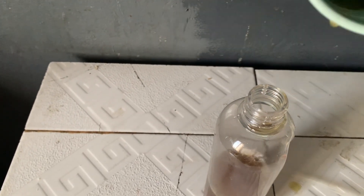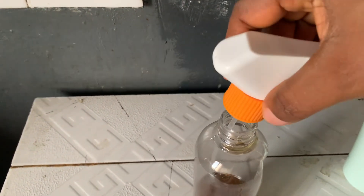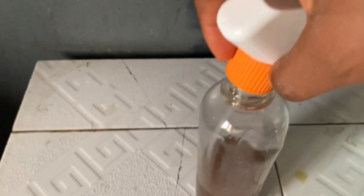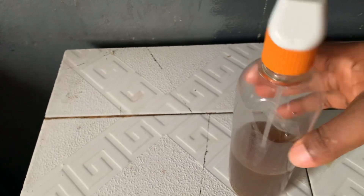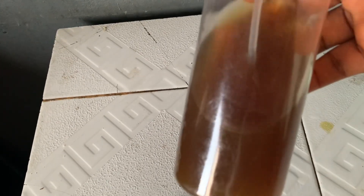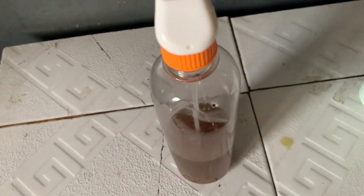I'm going to use this on my hair for seven days. Whatever is remaining I store in the fridge for those seven days. After seven days I consider it ineffective and I'll stop using it or make a new batch for my hair. So this is it — thank you so much for watching and I'll see you next time. Bye!